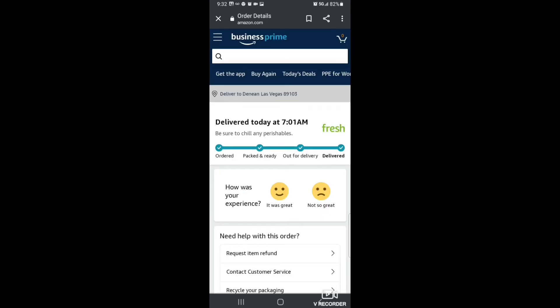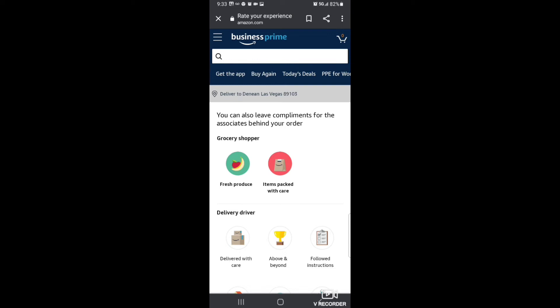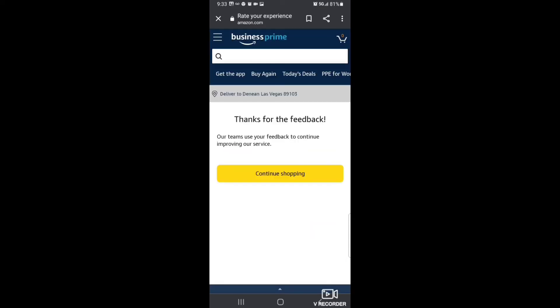It was delivered to me this morning at 7 a.m. My experience was great. Give them ratings — after a while they may give you a coupon or a discount code.